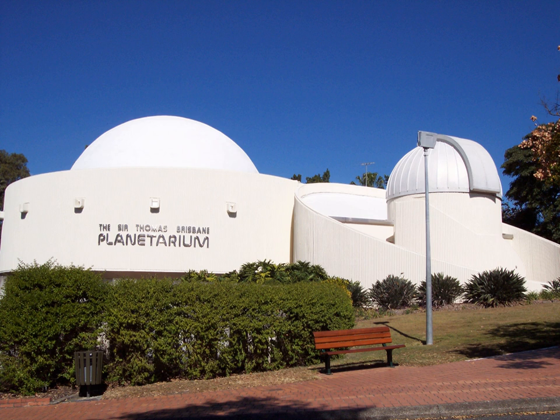The planetarium runs more than 1,300 regular shows per year in the Cosmic Skydome for public and school groups, and observing sessions in the observatory. During financial year 2017–2018, the planetarium had more than 155,000 visitors, with nearly 80,000 attending sessions in the Cosmic Skydome.